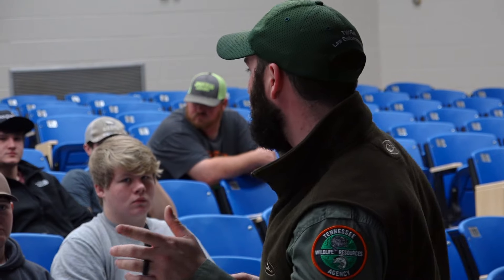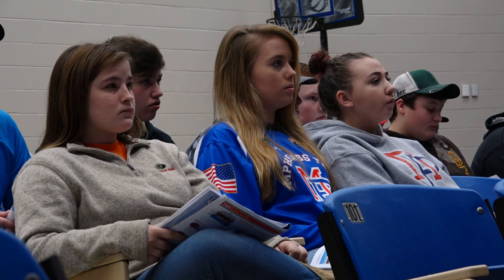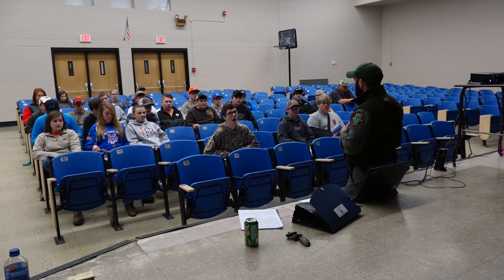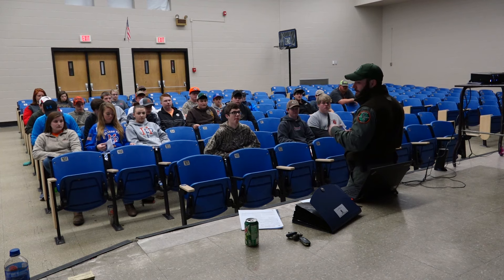After we get done with this video, we'll go through the PowerPoint. It'll be real repetitive. Anyone born after January 1st of 1989 is required to have a boater education class, just like hunters have always had to have it, or at least born after 69. A few years back they implemented the law that if you're born after January 1st of 1989, you've got to have a boater education class.